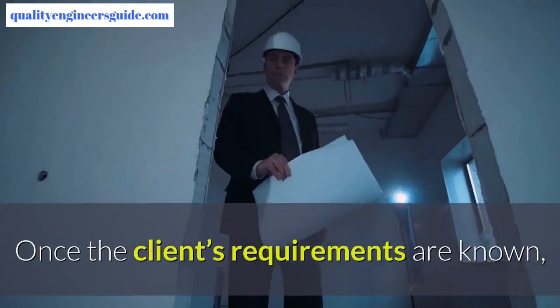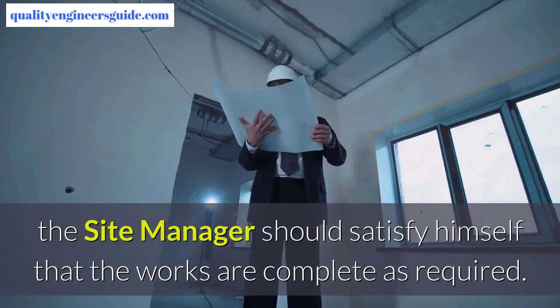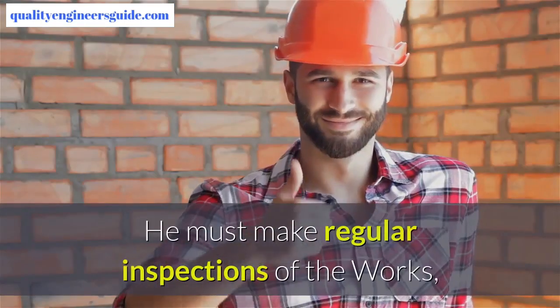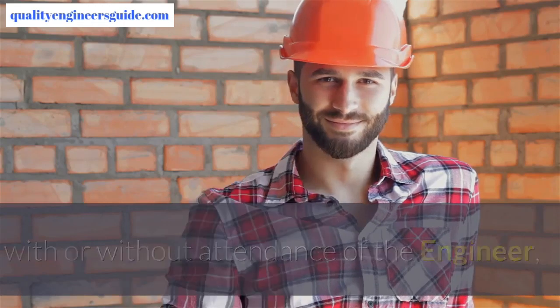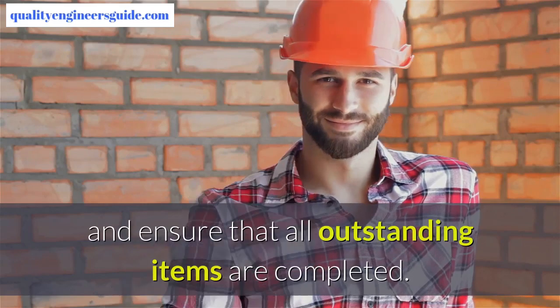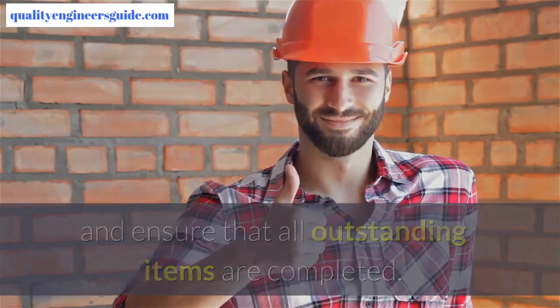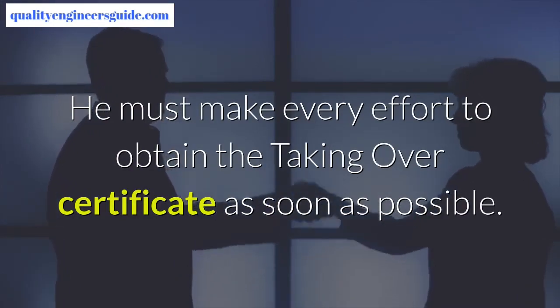Once the client's requirements are known, the site manager should satisfy himself that the works are complete as required. He must make regular inspections of the works, with or without attendance of the engineer, produce punch lists of outstanding items, and ensure that all outstanding items are completed. He must make every effort to obtain the taking over certificate as soon as possible.